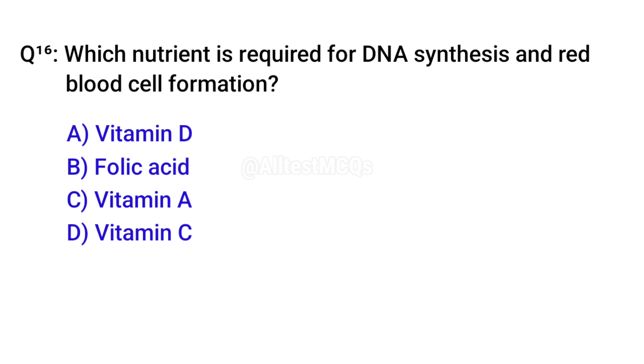Q16. Which nutrient is required for DNA synthesis and red blood cell formation? Correct option is B. Folic acid.